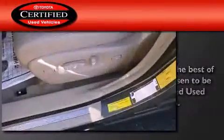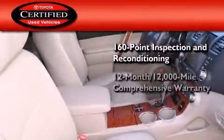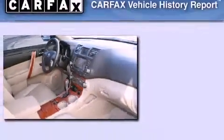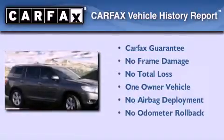Toyota's certification includes a 160-point inspection and an extensive reconditioning process, plus a three-month, 3,000-mile comprehensive warranty, and a seven-year, 100,000-mile powertrain warranty. This crossover has had only one owner, and it qualifies for the Carfax buyback guarantee.